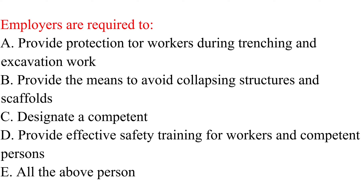Question. Employers are required to: a. Provide protection to all workers during trenching and excavation work. b. Provide the means to avoid collapsing structures and scaffolds. c. Designate a competent person. d. Provide effective safety training for workers and competent persons. e. All the above.